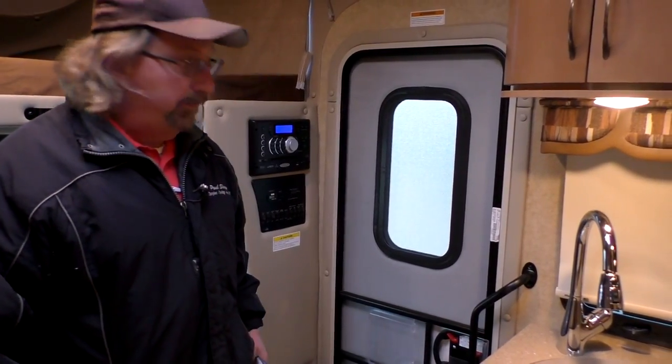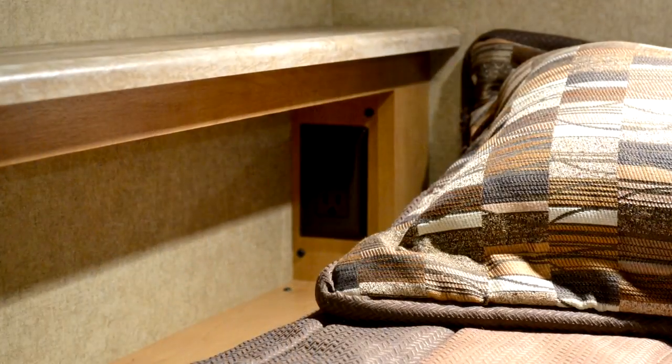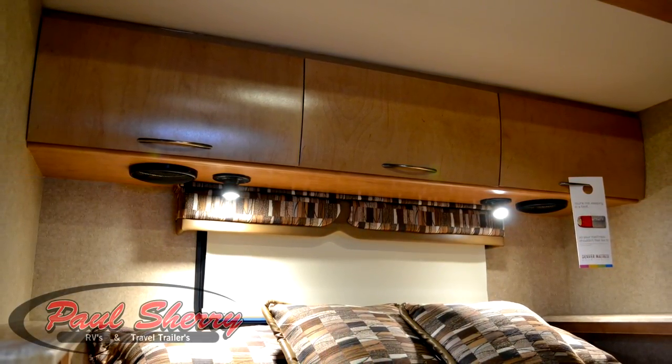Moving back into the bedroom — with the slide-out, it's going to give you that extra space that a 24-foot normally doesn't have. One of the real nice features in this Citation is you've got an electric outlet on both sides of the bed. It's easy to get in from both sides, there are reading lights on both sides, and there are speakers above. Three storage cabinets are right above the head of the bed, and there are end tables on both sides — something you don't get very often.